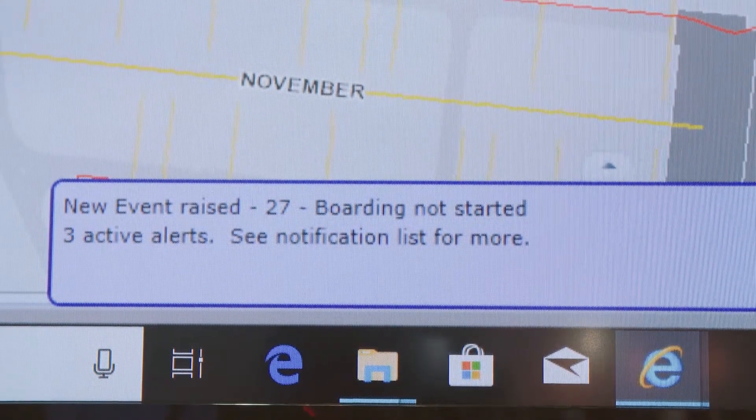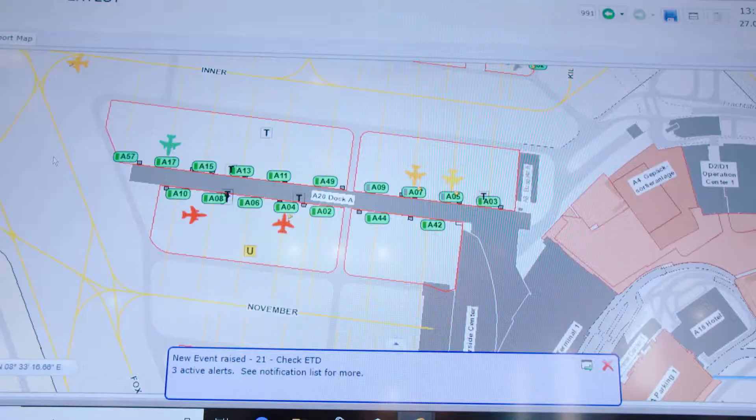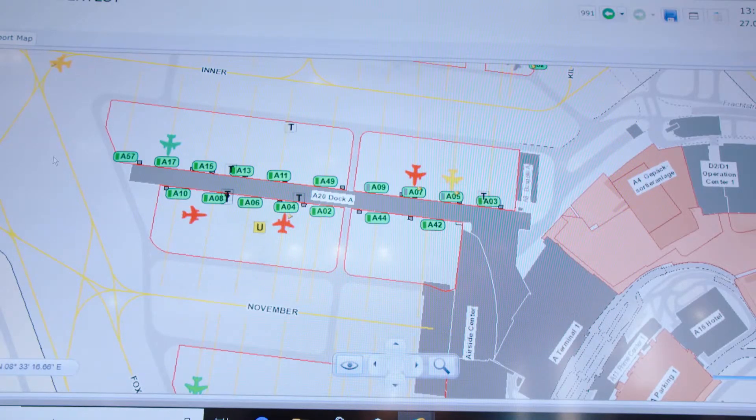This, for example, is a live feed from Zurich Airport, who is one of our key customers.